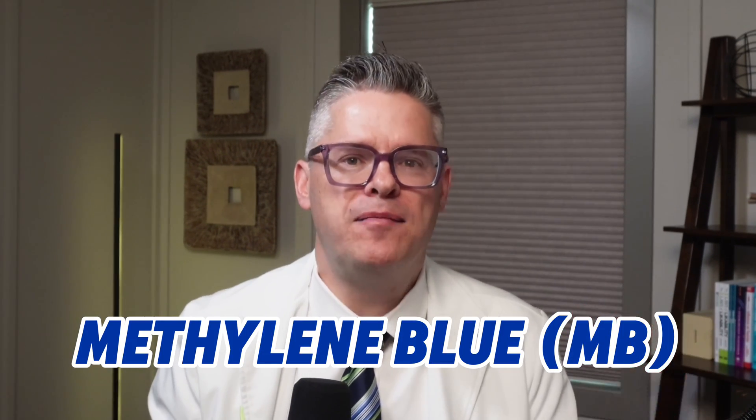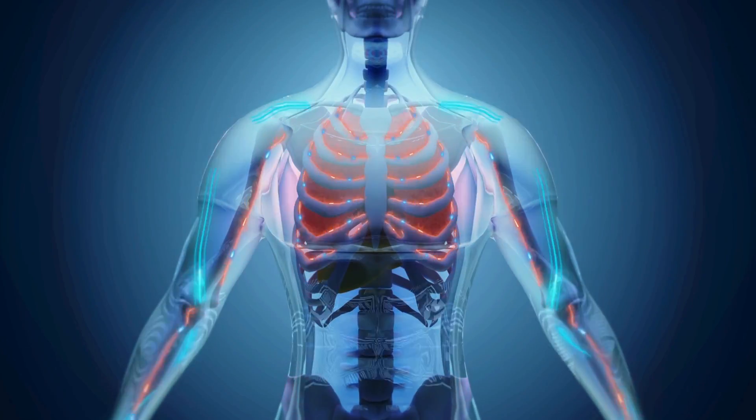Imagine your body like a big house. Sometimes it gets a little messy — it can get too cold, too hot, and maybe even a few unwanted guests like Lyme disease hiding in a crawl space. Now picture this: methylene blue, let's call it MB, is your biomechanical handyman. It doesn't just patch the walls — it rewires everything, charges the batteries, and even boots out the squatters.